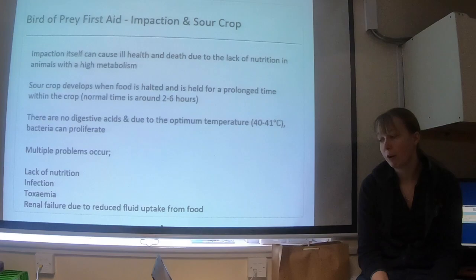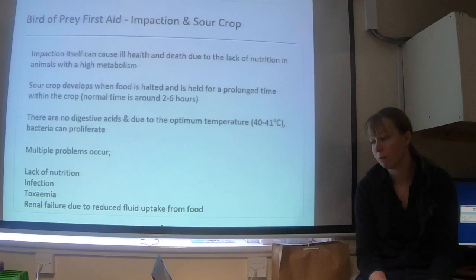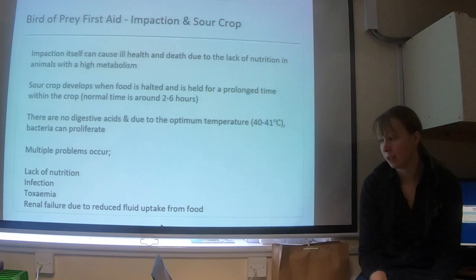As a result of having crop stasis, you'll get a lack of nutrition given long enough because the bird can't absorb food from the crop. You'll also get infection because bacteria multiplying within the crop will enter the bird's bloodstream, causing secondary infection. You're going to get toxemia because rotting meat in the crop risks toxins going into the bloodstream. Potentially you're also going to get kidney disease because of a lack of fluid being absorbed from the crop, putting more pressure on the kidneys.